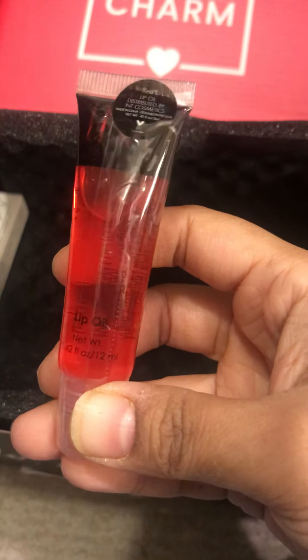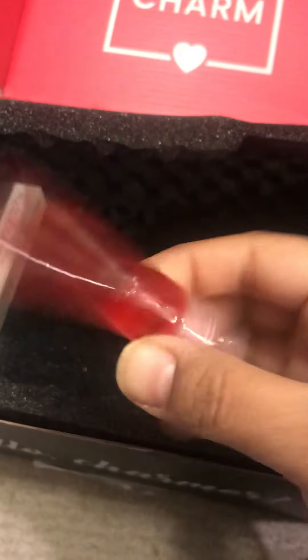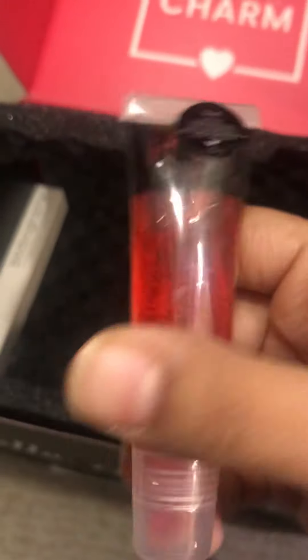Lip oil! This is probably useful during the winter time. And one last thing.